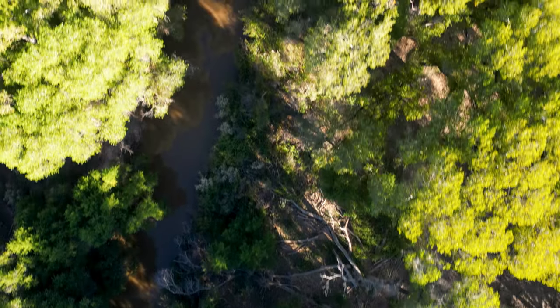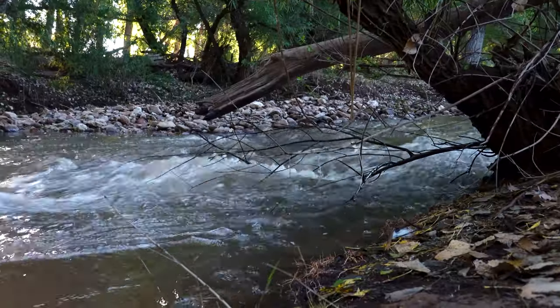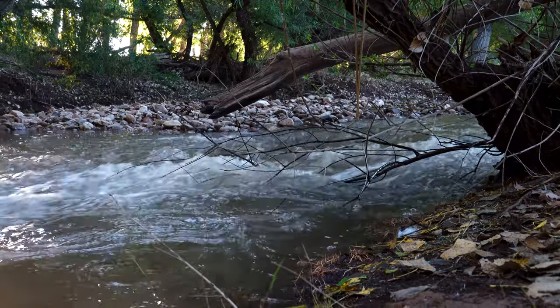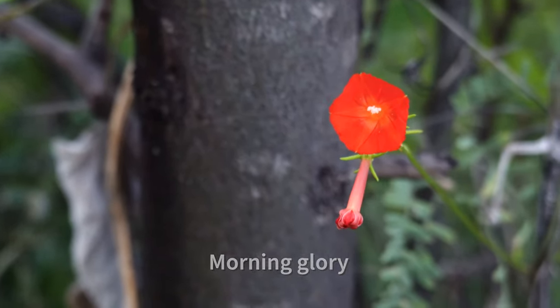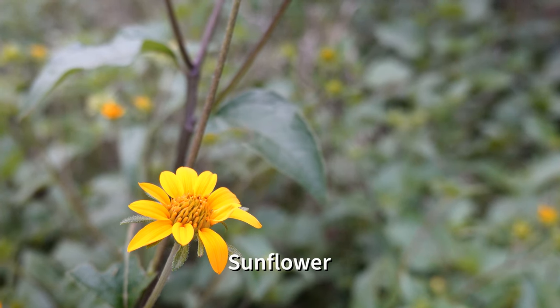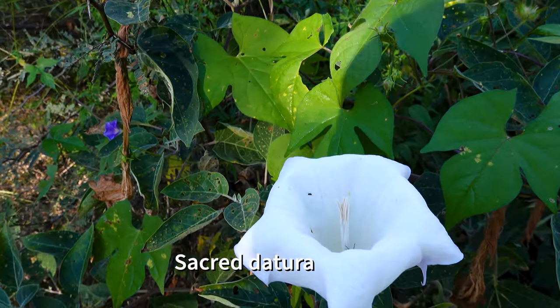The San Pedro River is one of the very last free-flowing rivers in the southwest, and this part of it is within the SPRINCA, which stands for the San Pedro Riparian National Conservation Area. It received this designation from Congress in 1988 in order to help protect it because it's one of the most important bird migration corridors in the western hemisphere.